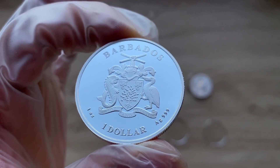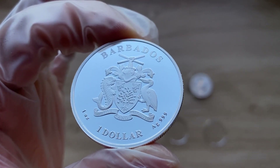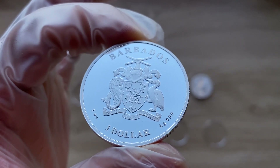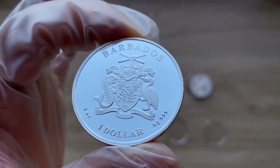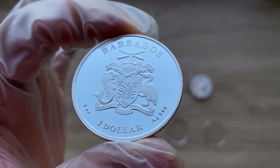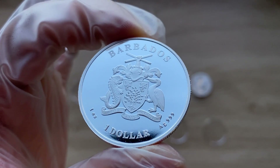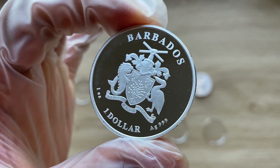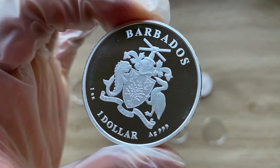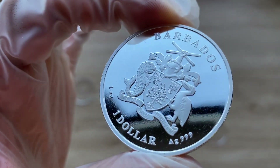On either side of the shield are the supporters: on the right is a dolphin, symbolic of the fishing industry, and on the left is a pelican for Pelican Island, a small outcrop later incorporated into the deep water harbor development. Above the shield is a helmet and mantling, and on a wreath is the arm and hand of a Bajan holding two crossed pieces of sugar cane, symbolic of the sugar industry. The coat of arms carries the motto — pride and industry.